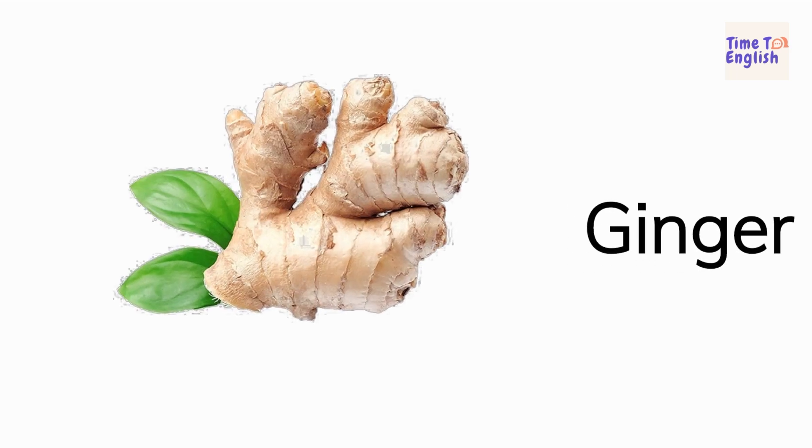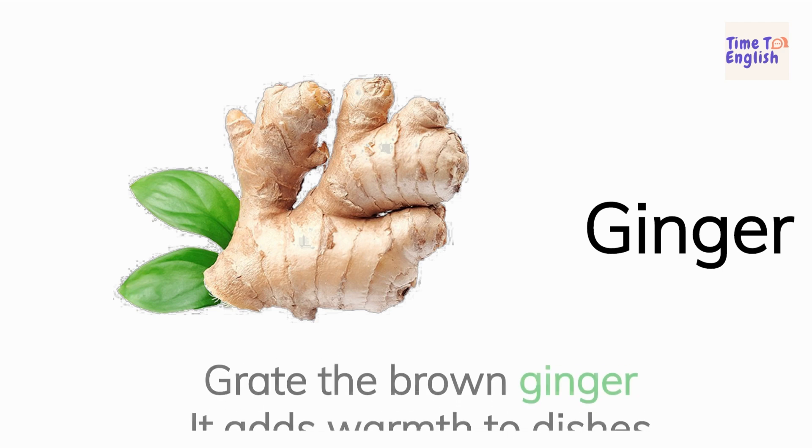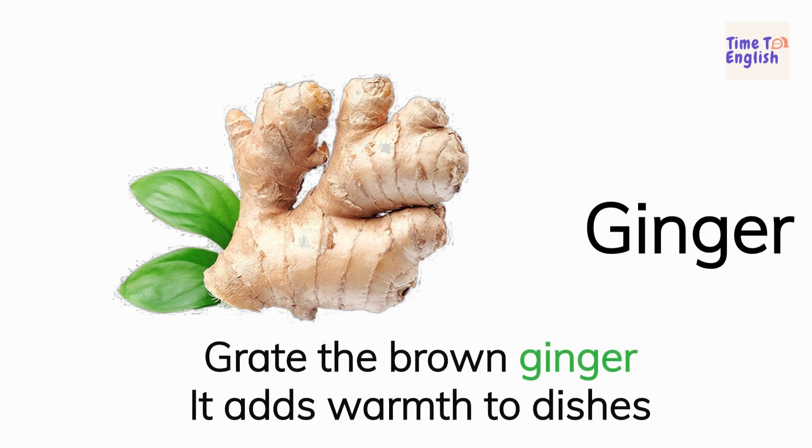Ginger. Grate the brown ginger. It adds warmth to dishes.